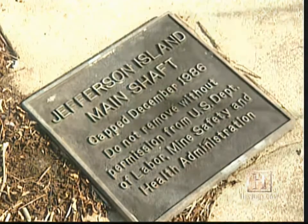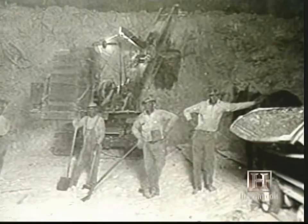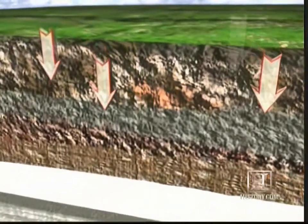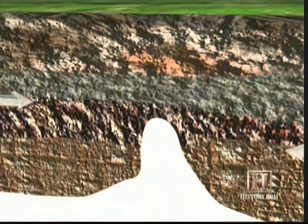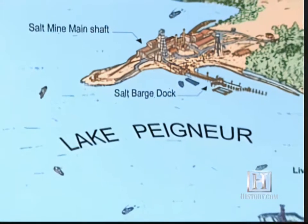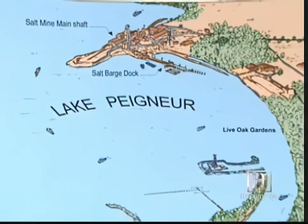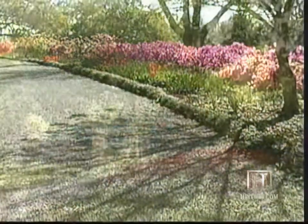This was once the shaft of the Jefferson Island salt mine, where men had been pulling salt out of the earth since 1919. Louisiana's salt lies in gigantic underground domes, some larger than Mount Everest, which are pushed upward by the force of the heavier rock that surrounds them. Part of the Jefferson Island mine is located directly under Lake Peigneur, operated by the Diamond Crystal Salt Company, which shared space on Jefferson Island with a lush botanical preserve known as Live Oak Gardens.